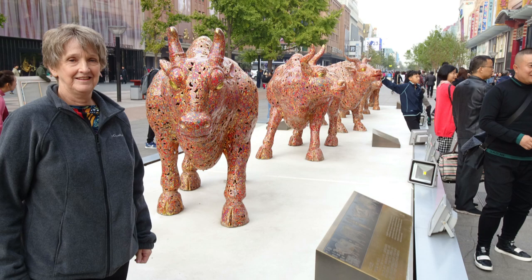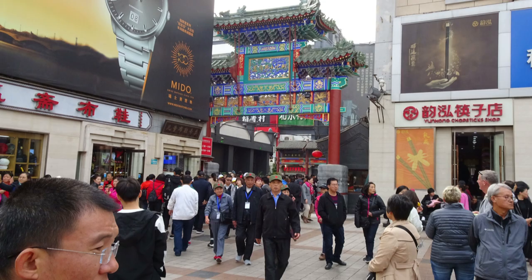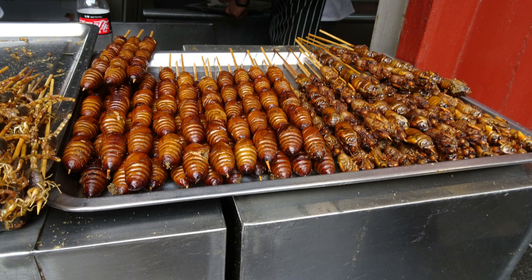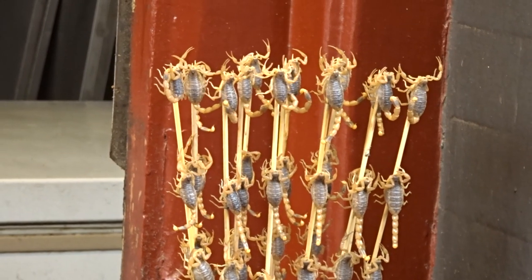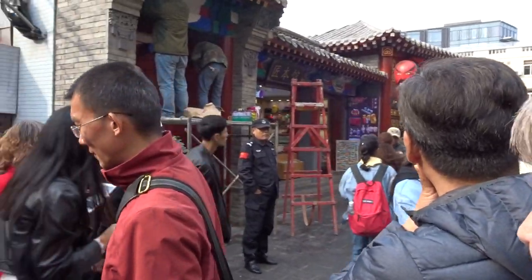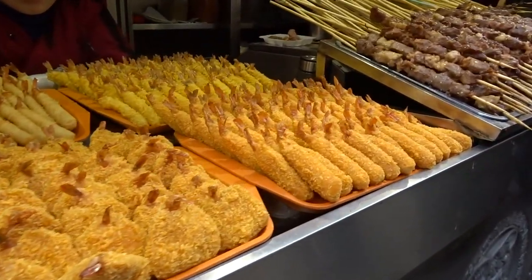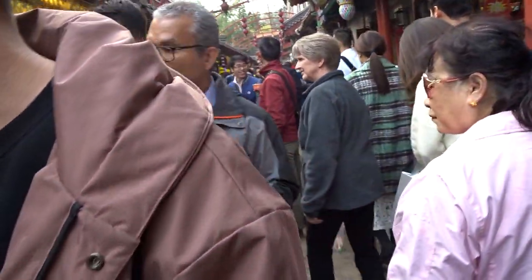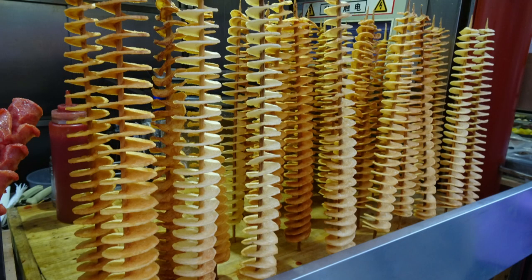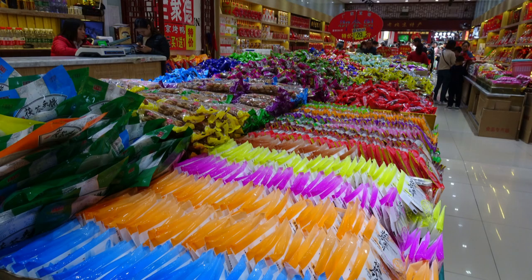Besides being a pedestrian mall, Wangfujing Street is also a snack street. It seems to primarily cater to tourists, but we are tourists, so we took a look. Some of the food seems to be presented for shock value, like the deep-fried scorpions and silkworm larvae. Intermixed with these dare-you items, there are some tasty treats — like deep-fried potato spirals, and we tried a mango drink with a meringue topping. There are also package stores selling colorful snacks, mainly candies made with dried fruits and nuts.